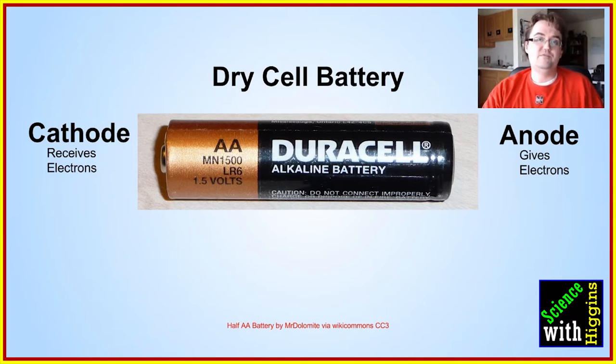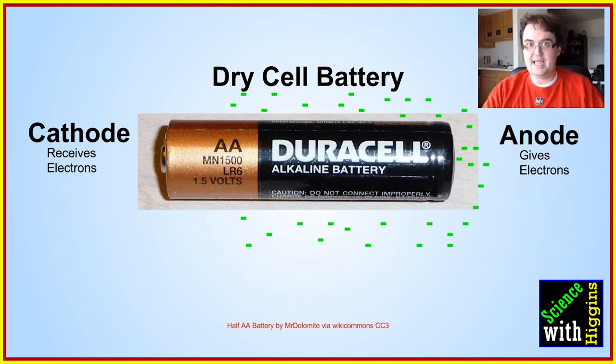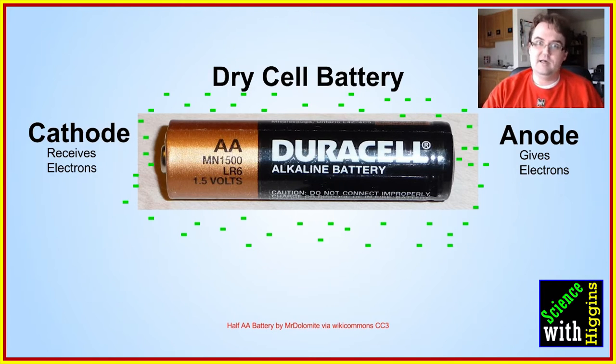Now if you leave a battery out in the air, this reaction still takes place. The electrons slowly flow through the air — usually it's driven by moisture. If you live in a high-moisture environment like near the equator with lots of rain, this will happen faster; if you live in the desert it will take a lot longer.